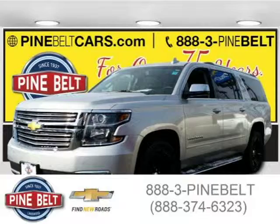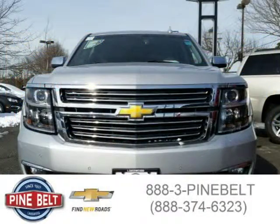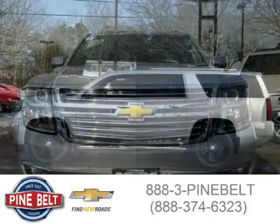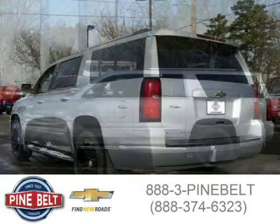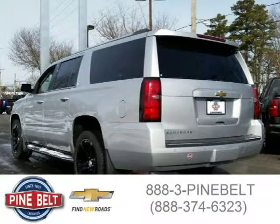This 2015 Chevrolet Suburban 1500 SUV is located in Lakewood, serving Thomas River, New Jersey, and had 5 miles on it. This SUV has a beautiful silverized metallic exterior paint color which is complemented by a jet black interior color. For more information on this great SUV, please click the link below.